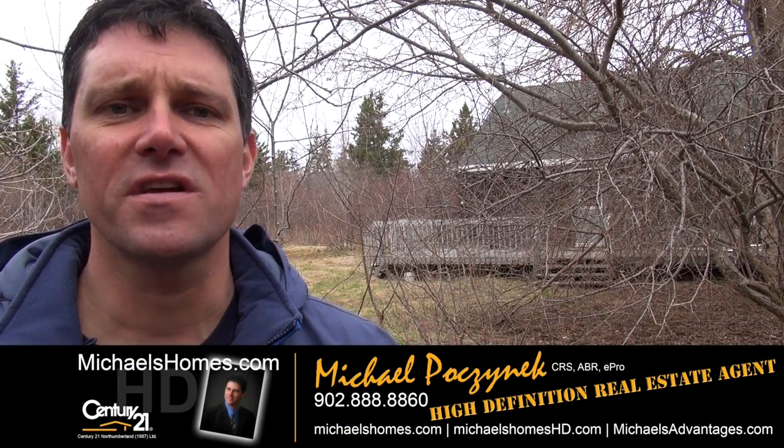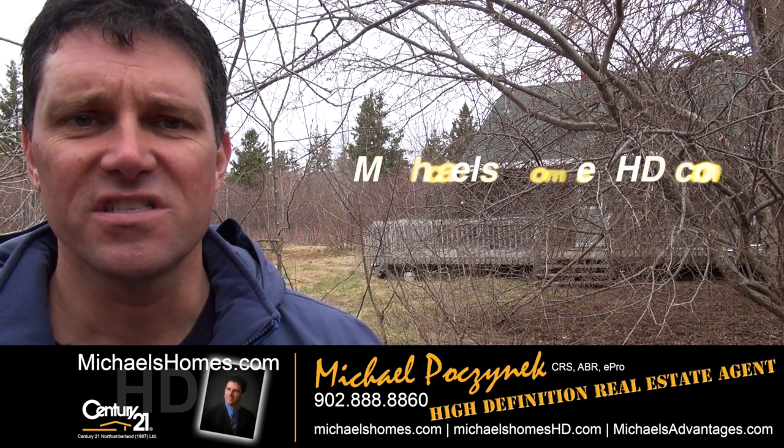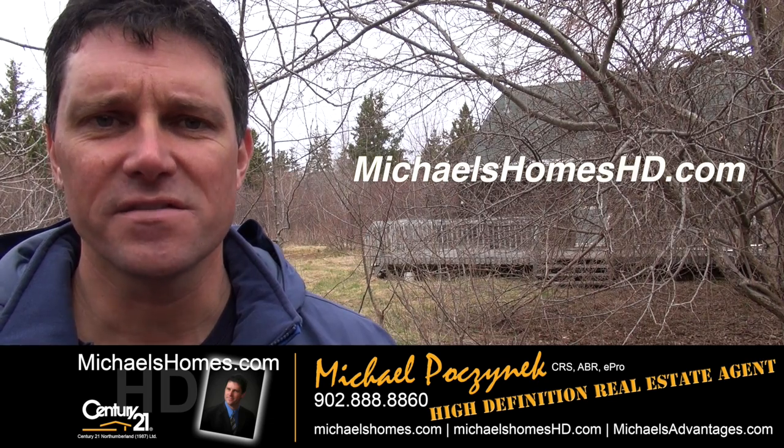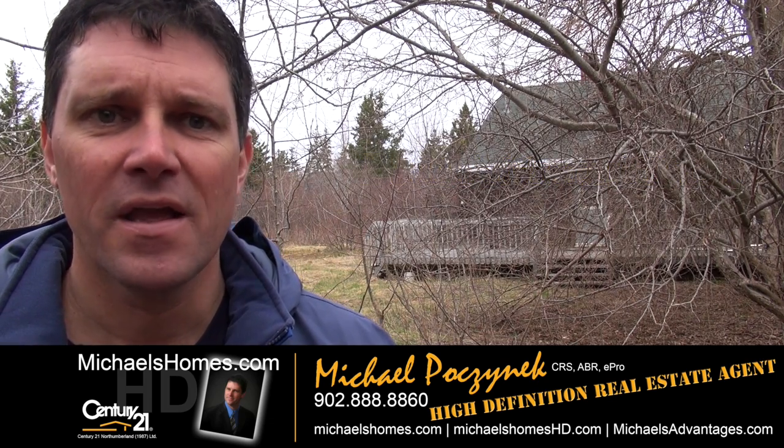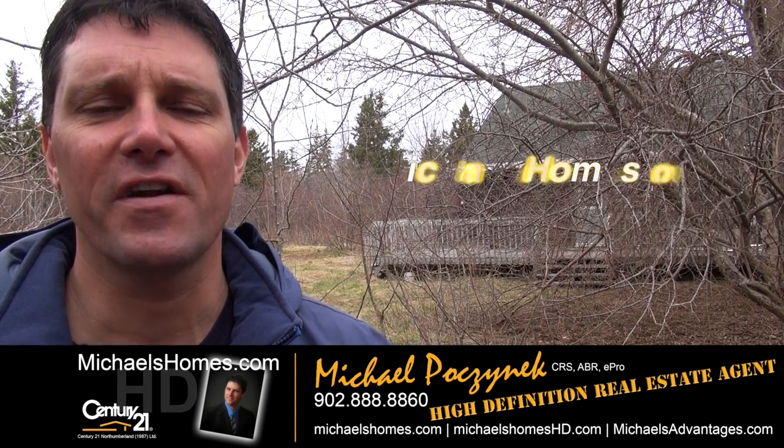So that concludes our coverage of 1150 Blooming Point Road. Thank you very much for watching my video. Make sure you subscribe to my YouTube channel at michaelsholmeshd.com and my weekly newsletter at michaelsholmes.com. Thank you, have a great day. And remember to buy it right.